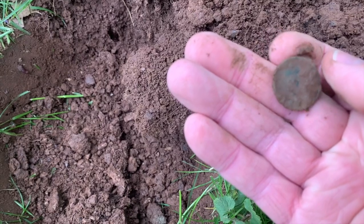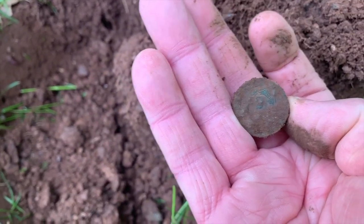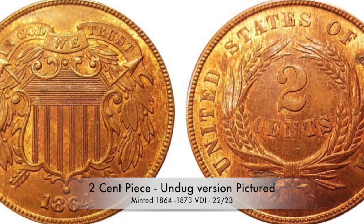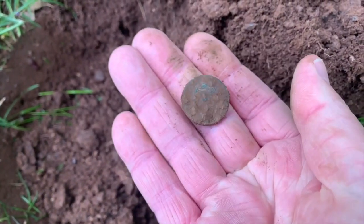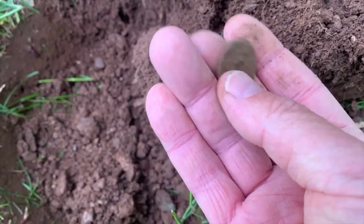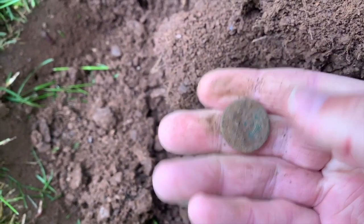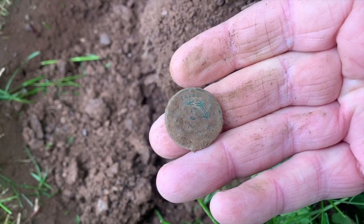Yeah. First hole. Wow. Two-cent piece - my second one ever. First hole? Oh boy, this permission might be a dandy. I hope I didn't jinx it. Wow, cool. See that two coming through there. Sweet.